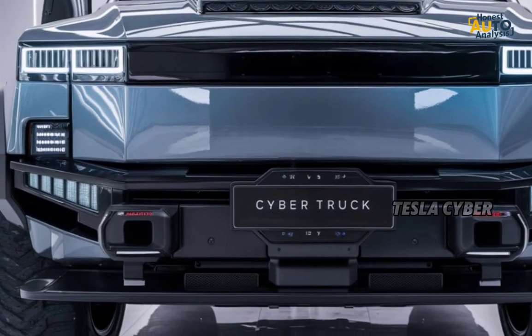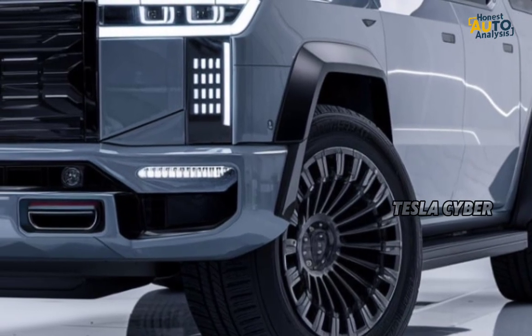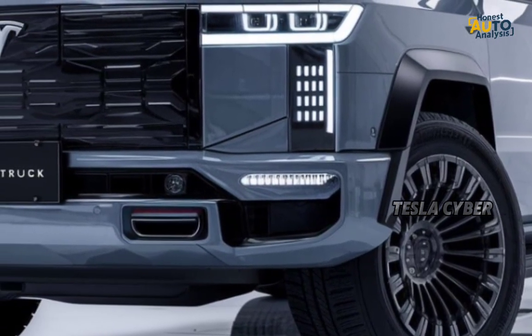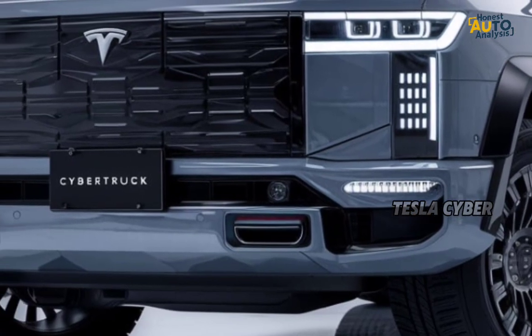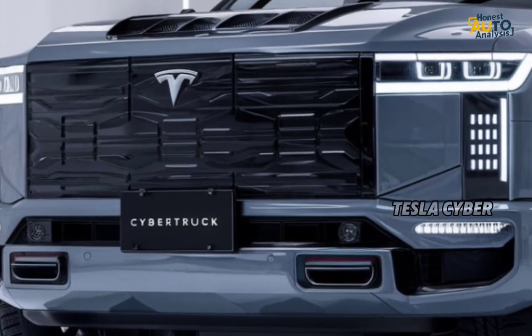The top-of-the-line tri-motor model delivers a mind-blowing 0-60 MPH in just under 2.9 seconds. This kind of acceleration in a truck is almost unheard of, and it's thanks to Tesla's all-electric powertrain.